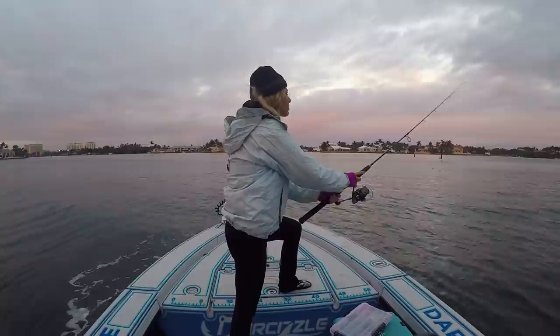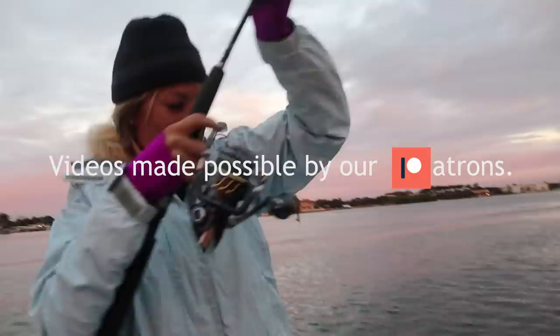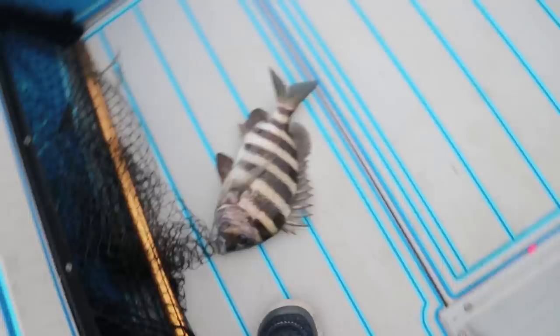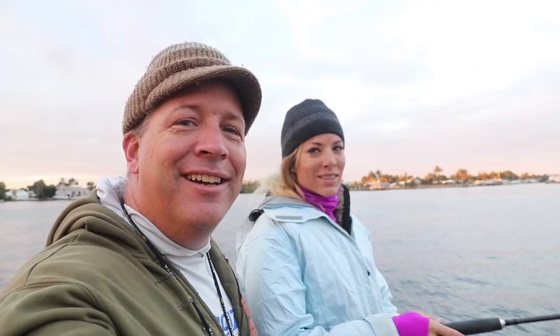Good morning! First fish in the boat on the first cast this morning — just got the kid in the boat. A nice sheepshead in the boat! I think I just got barbed through my socks, but first cast, first bait in the water, we got a solid fish and that is dinner. Nice sheepshead, also known as convict.